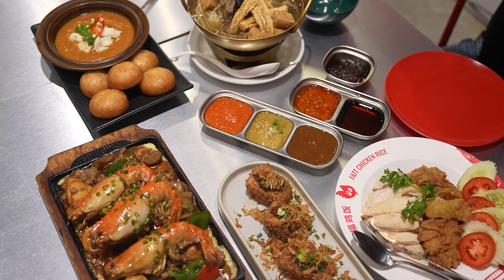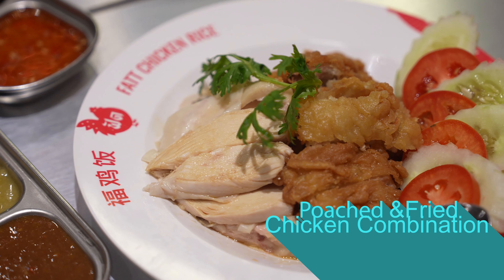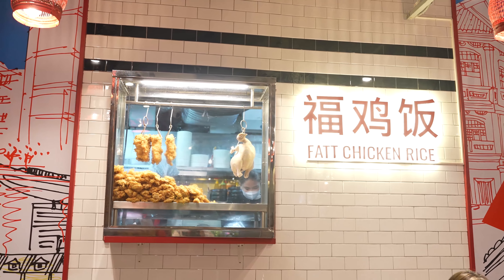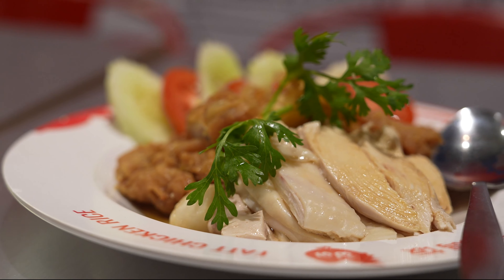The star dish of Fat Chicken is chicken rice. We have two different types: the poached chicken, which is the more popular version, and the fried chicken — because who doesn't love fried food? The speciality of Singapore chicken rice is that when you eat into the breast, it's not tough, not chewy — it's juicy and soft. The technique of poaching the chicken is traditional sous vide: we cook it under high temperature for half the time and then turn off the flame and let it poach in the warm liquid before putting it into ice water.